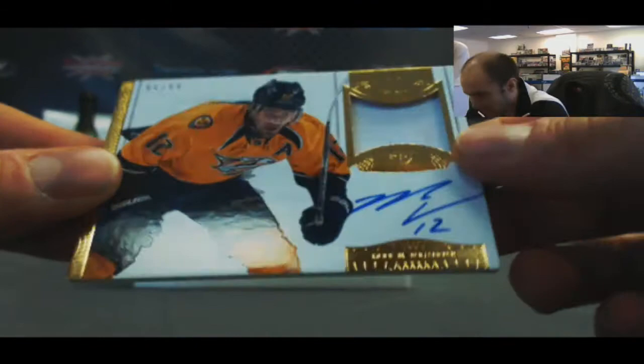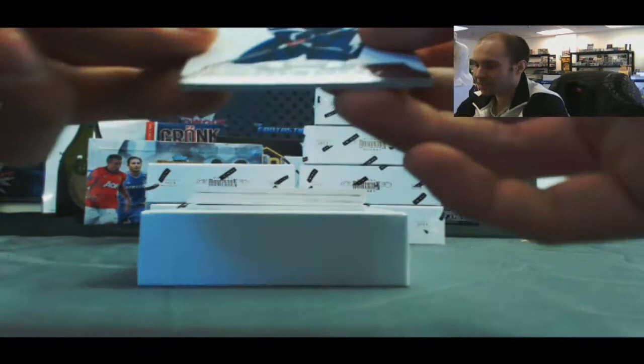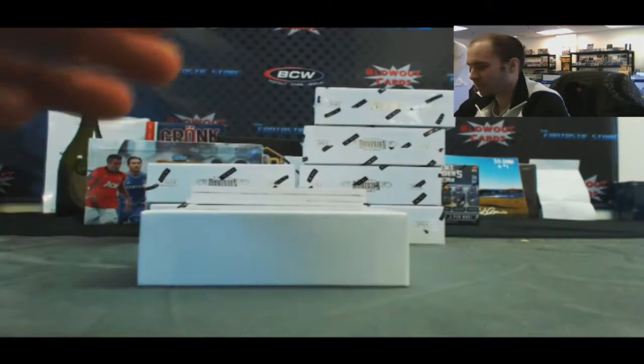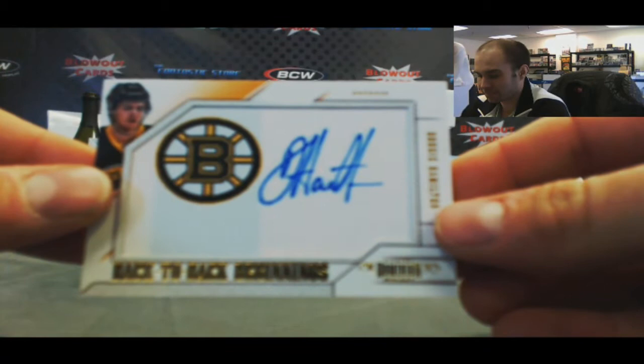We've got a patch autograph of Mike Fisher, number 2/99, one color. That's hardcore. Stephen Stamkos base, number 2/299. And she got caught — the pillow fell out of her stomach. This is horrible. All right, we've got a Ryan Murphy on the front and on the back is Dougie Hamilton — that's nice. Back to back beginnings, that one is number 2/99.